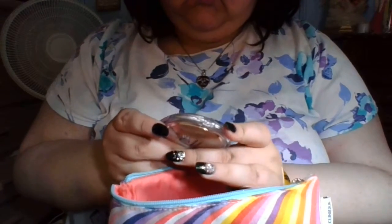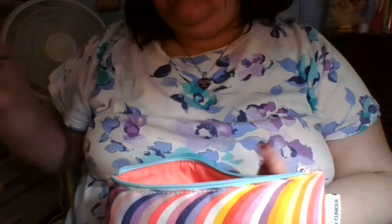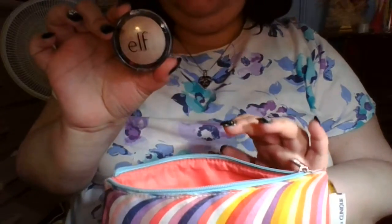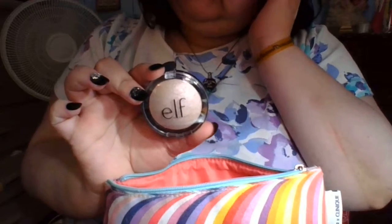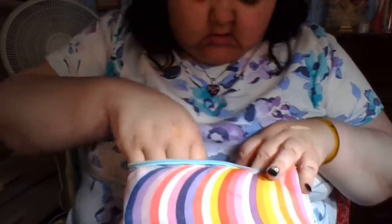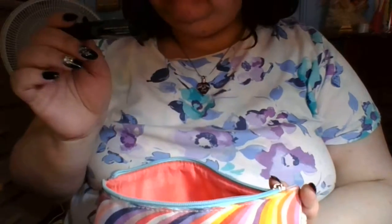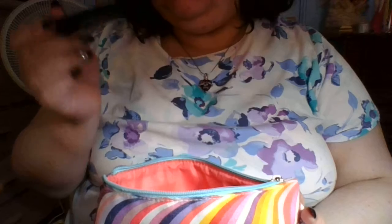Elf Prime and Stay Finishing Powder in Light Medium — it blends into my skin really, really well. And Elf Baked Highlighter — I think it's called Translucent Pearls, if I'm not mistaken. And then mascara — this is the Clinique High Impact Mascara in black.